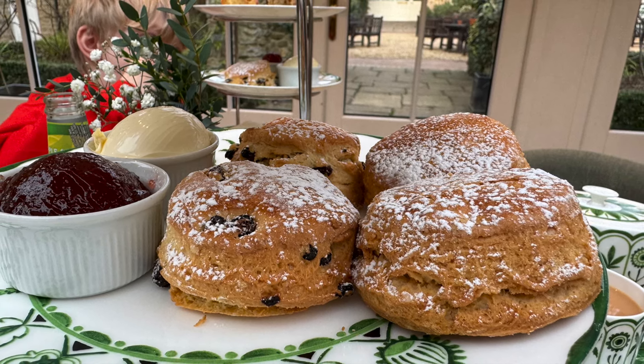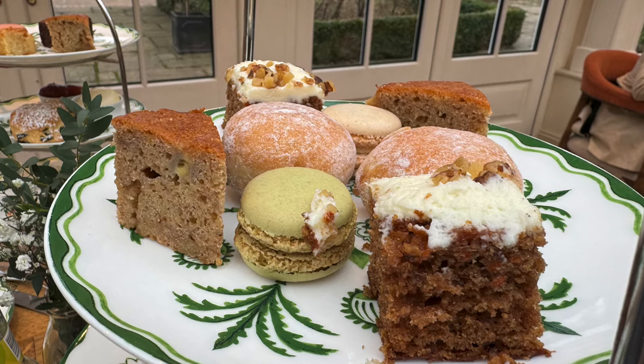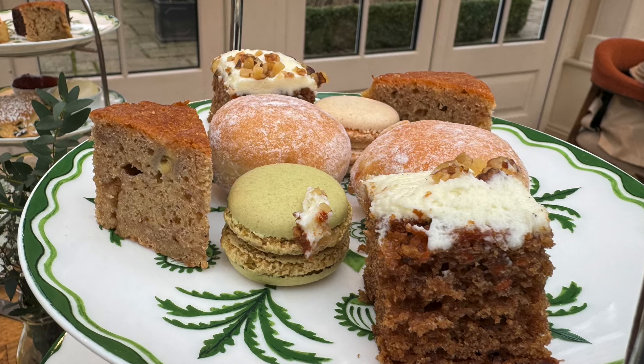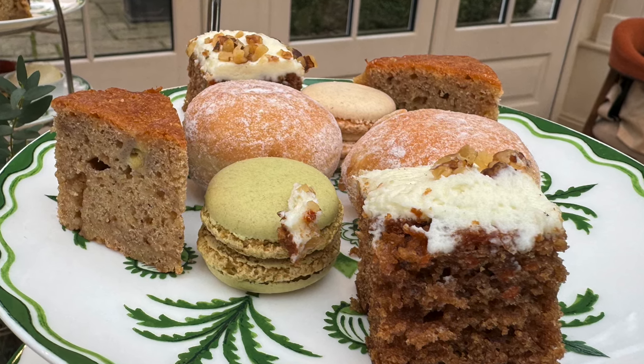The sweet treats were a little hit and miss. We adored the macarons — Elliot declared the raspberry ones legendary. There was a bit of a stodgy and bland tasting cake, which we think was a pear something or other, and none of us truly enjoyed that one. But the carrot cake was lovely and the mini donuts were gorgeous.